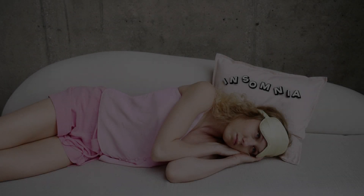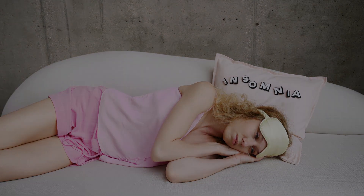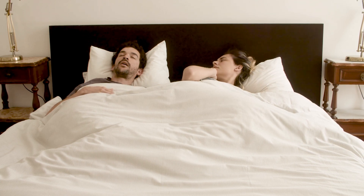Many people suffer from sleep disorders that affect their quality of life. Insomnia, for example, is the difficulty falling or staying asleep. Sleep apnea is a serious condition where breathing repeatedly stops and starts during sleep.